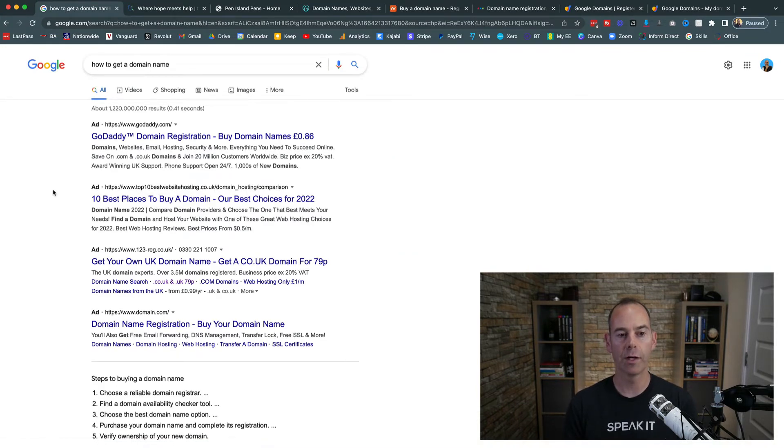The first ad that shows up isn't necessarily the best choice — it's the company spending the most on ads. You have to ask yourself how they can afford that; they may not be the cheapest and could actually be one of the most expensive. Don't just click the first one you see. What I want to focus on initially is your keyword — what is the thing that you do? If you can articulate that in one, two, or three keywords, that's your starting point to see if that domain is available.